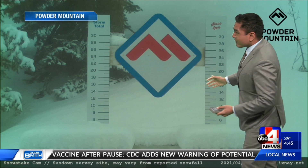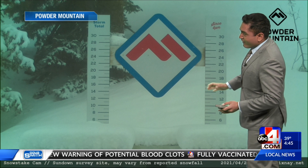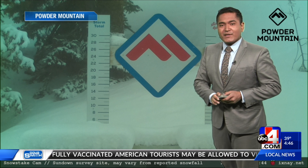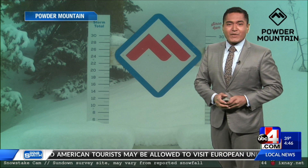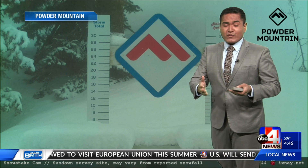Taking a look outside over by Powder Mountain, we are still seeing the snow stake in. It looks about four to five inches of snow accumulated so far. And yes, while the resort may be closed, there's still plenty of snow so far for parts of the Wasatch Front.